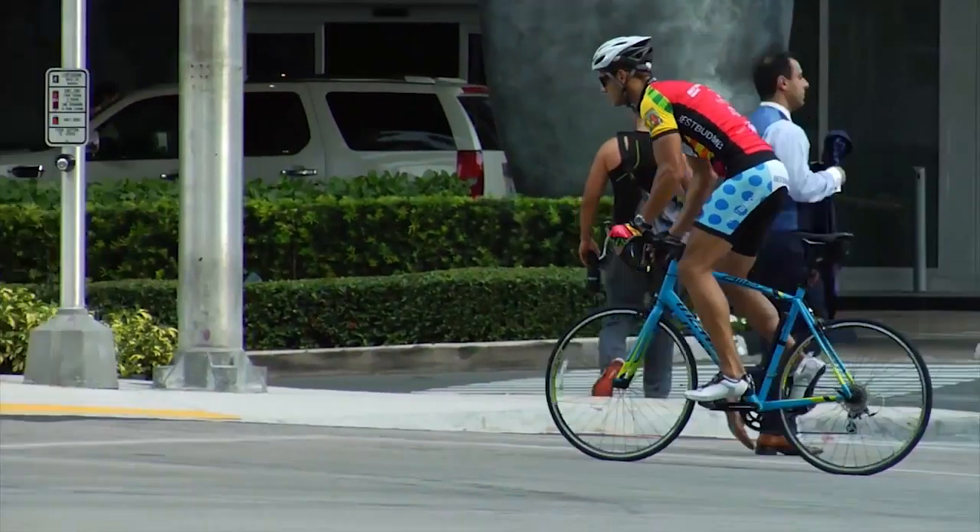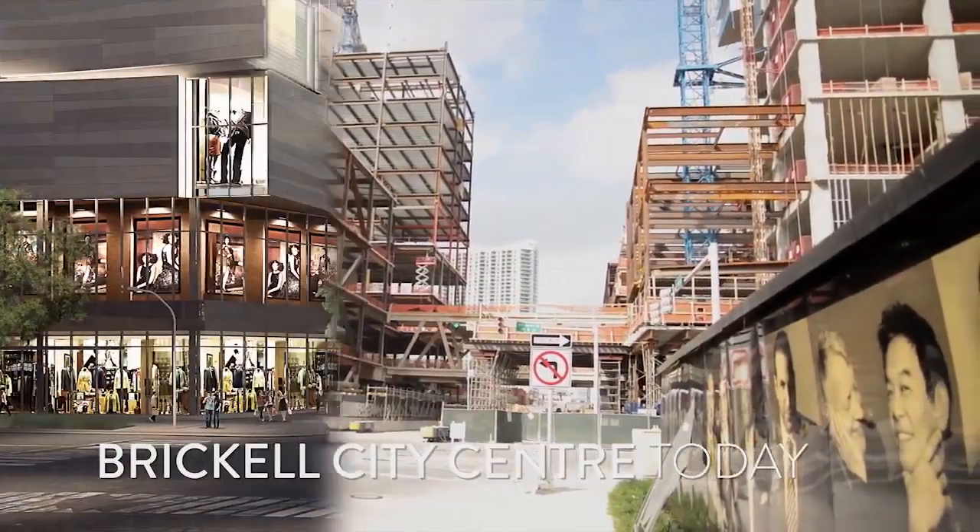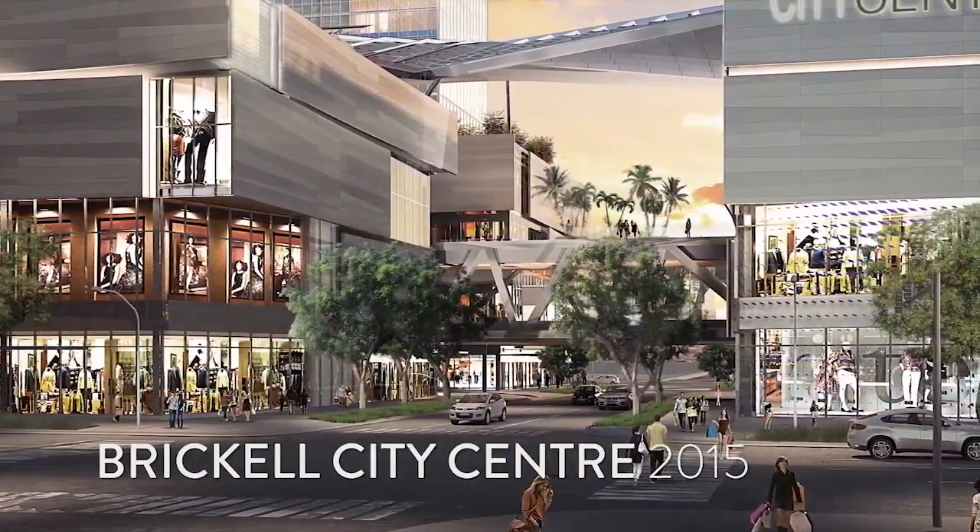Today Brickell is really becoming the 24-hour city — a place where people live, work, enjoy the shops of Brickell City Center, and it will continue evolving.